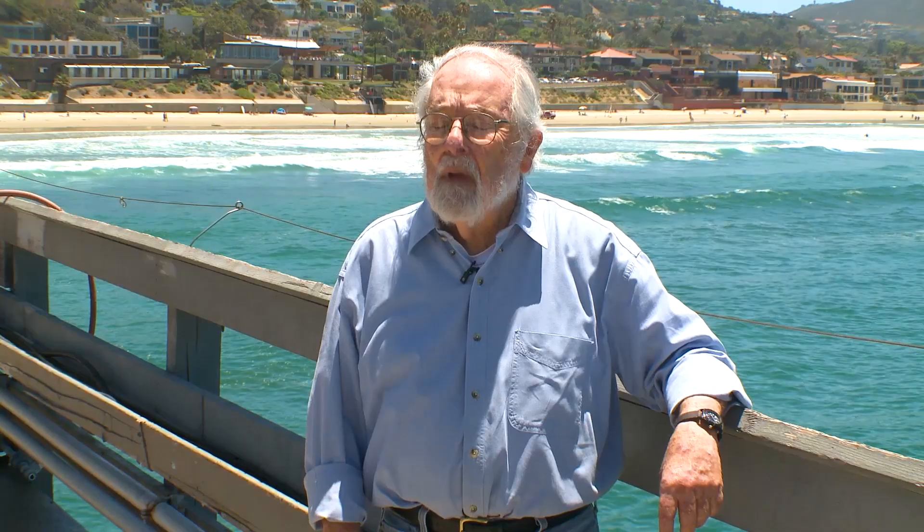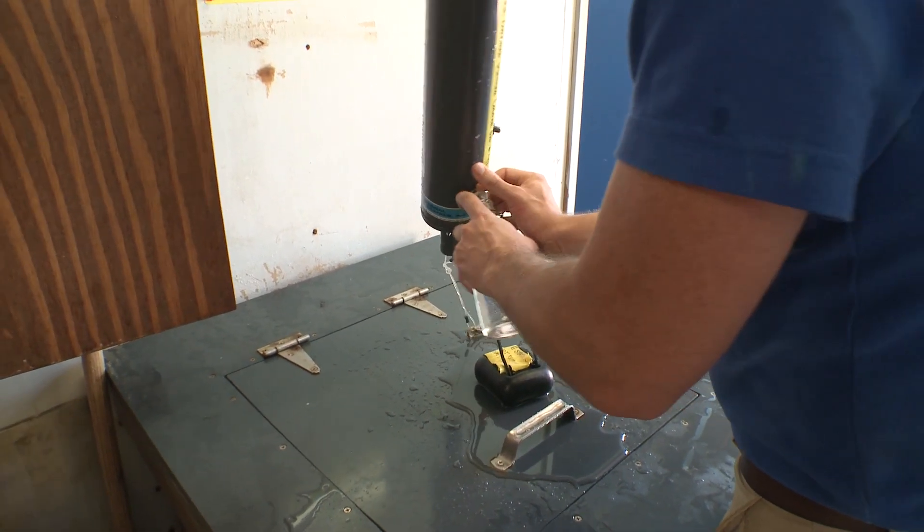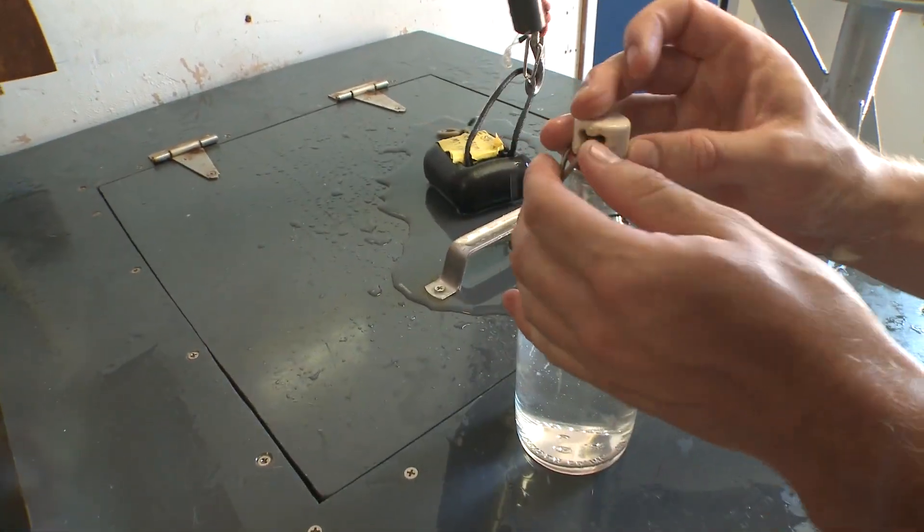Dr. McGowan, professor emeritus at Scripps, who first came here as a student in 1953, is in his 90s now. He knows there are newer and faster ways to take these readings, but he also knows what a hundred years of daily data from an unchanging source is worth.